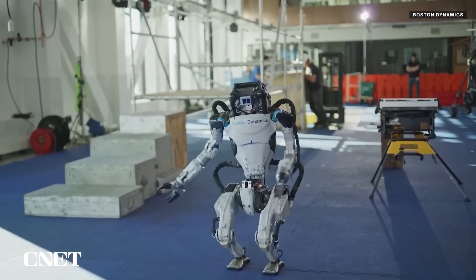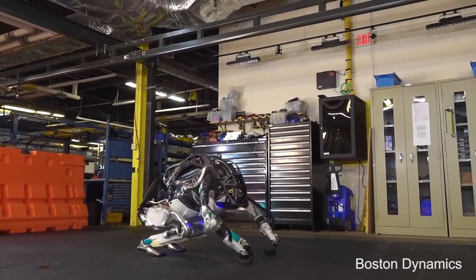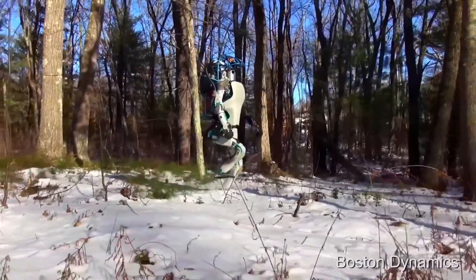AI-powered decision-making, and a fully electric framework, the Electric Atlas Robot is capable of human-like movement and interactions. Its dexterous hands allow it to manipulate objects with precision, while its powerful battery system ensures long operational hours.